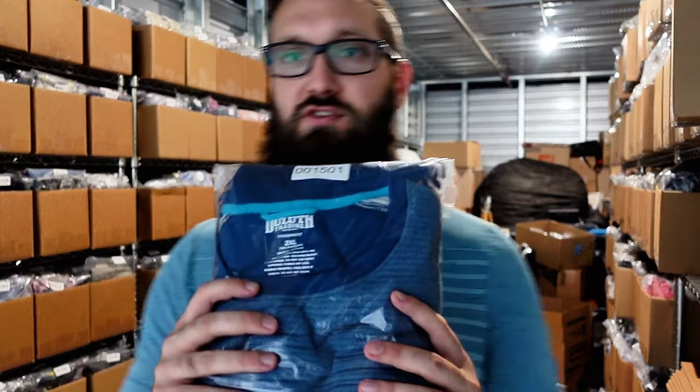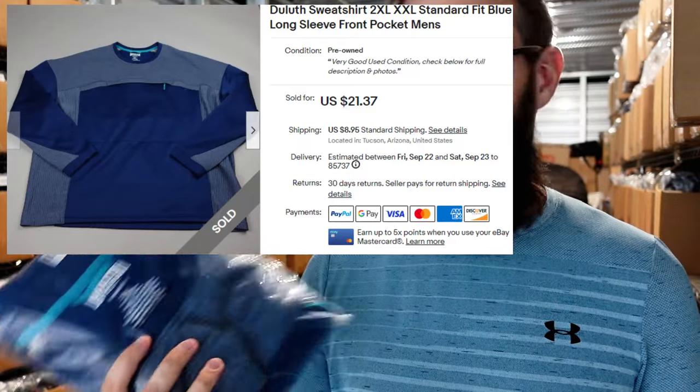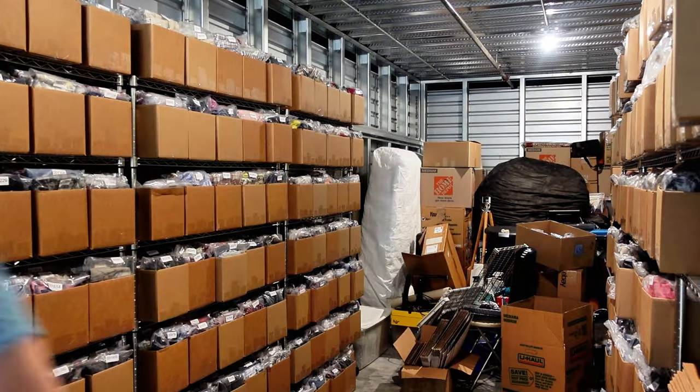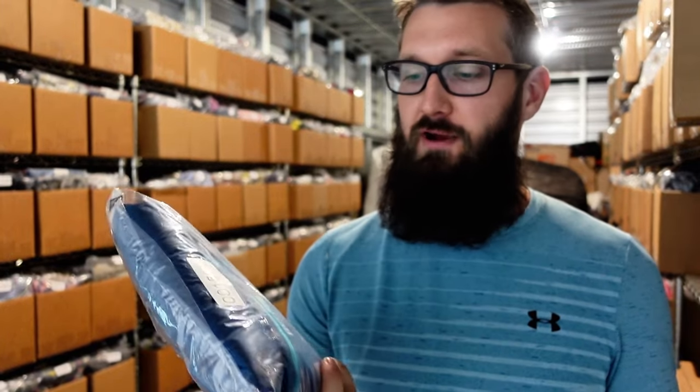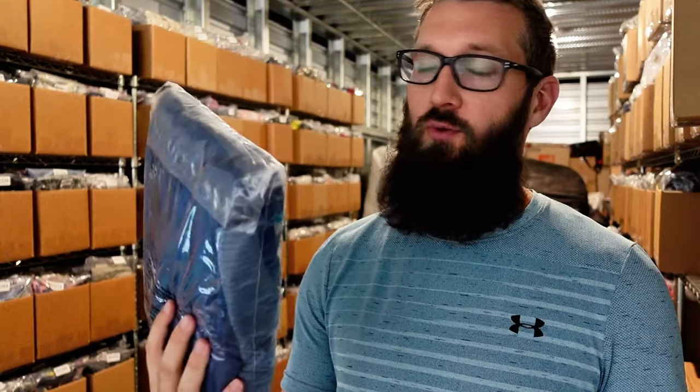Next up we have this Duluth sweatshirt size 2XL. Took forever to sell, only for $11 plus $9 shipping. Not a great sell there. Duluth's kind of a weird one — sometimes stuff sells very well, sometimes it doesn't. I think it just wasn't a very desirable item. It was a 2XL, so I think that's probably why I picked it up. I also think I got it for cheap — dollar a day or half off or something.